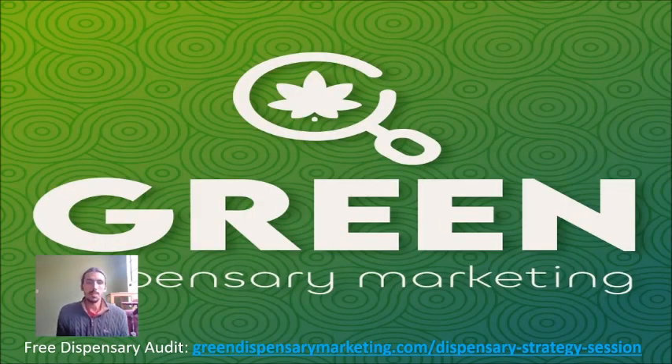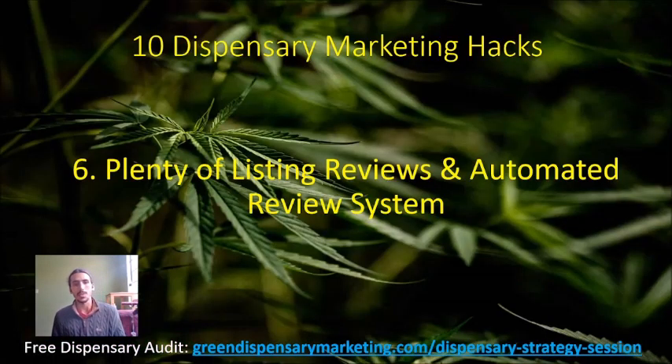What is up cannabis industry professionals and dispensary owners. My name is Samuel Fisher from Green Dispensary Marketing. Today I want to continue my 10 dispensary marketing hacks series, talking about how to generate listing reviews and have an automated review system in place. This is something very simple to do — we just need to do some things upfront to ensure that systems start to automate themselves.